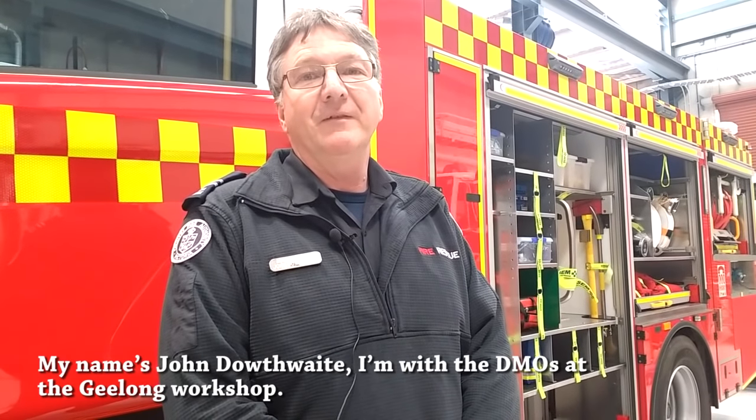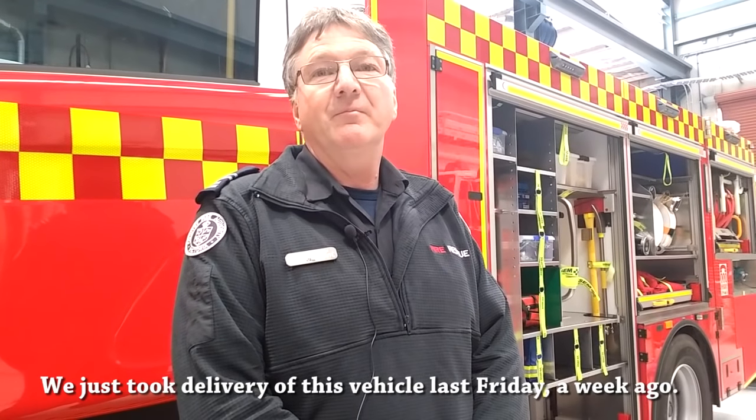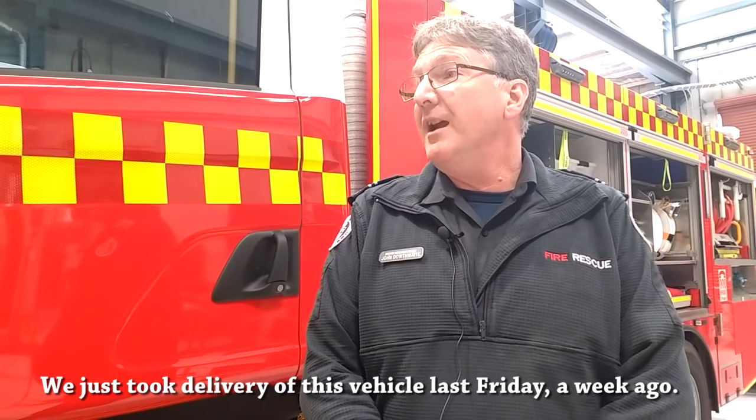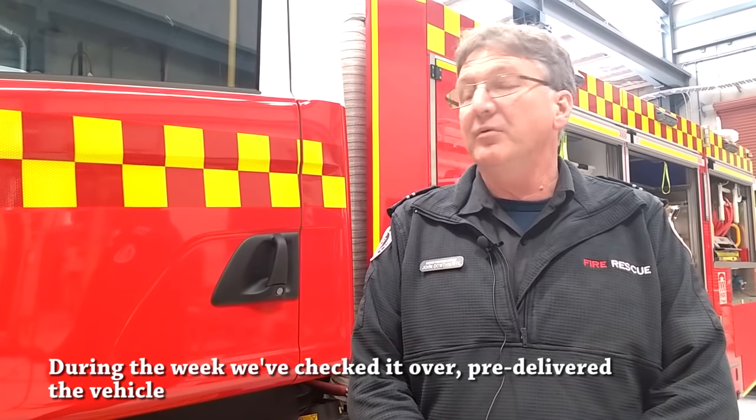My name's John Douthwaite, I'm with the DMOs at the Geelong Workshop. We just took delivery of this vehicle last Friday, a week ago. During the week we've checked it over and pre-delivered the vehicle.